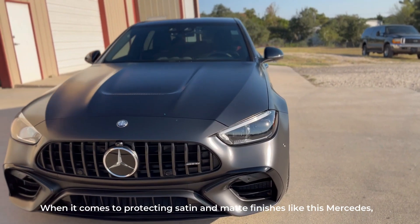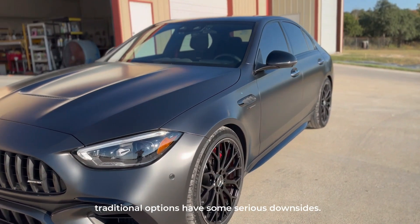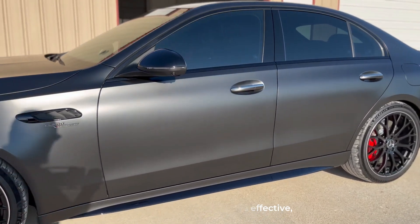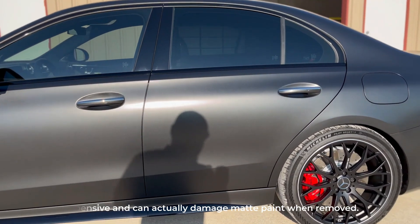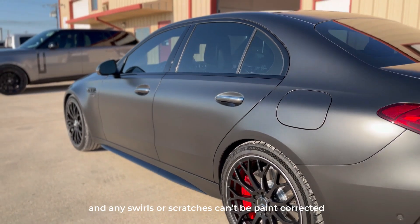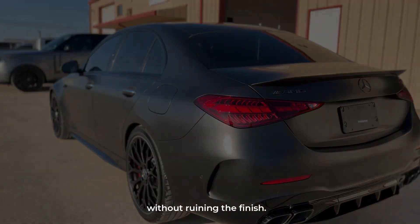When it comes to protecting satin and matte finishes like this Mercedes, traditional options have some serious downsides. Paint protection film, while effective, is expensive and can actually damage matte paint when removed. Traditional ceramic coatings don't prevent rock chips, and any swirls or scratches can't be paint corrected without ruining the finish.